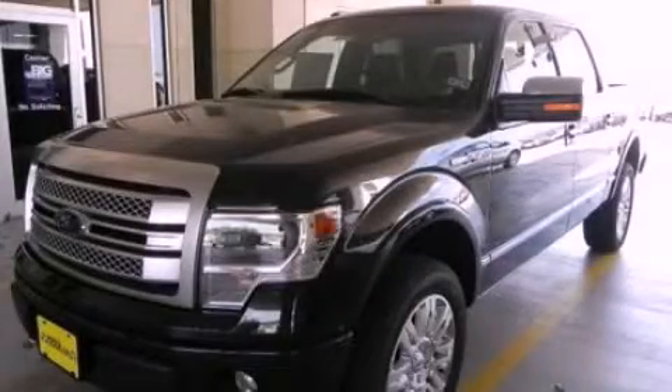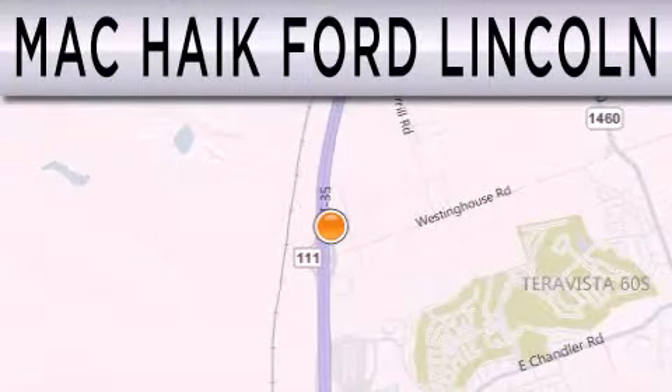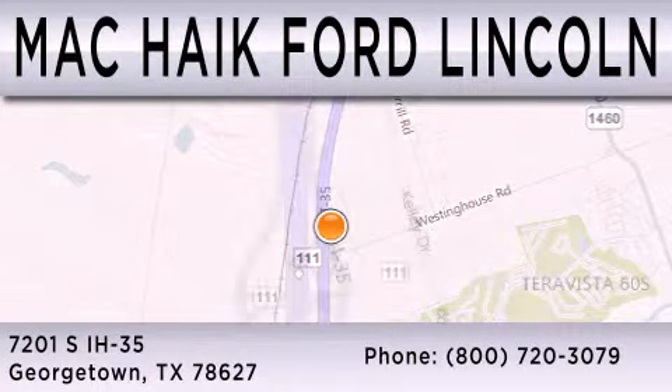This vehicle is sure to sell fast. Call and arrange your test drive today. Mack Hike Ford Lincoln is dedicated to doing everything possible to ensure that the experience you have selecting your next vehicle is as pleasant as possible. We are located at 7201 South Interstate Highway 35 in Georgetown.